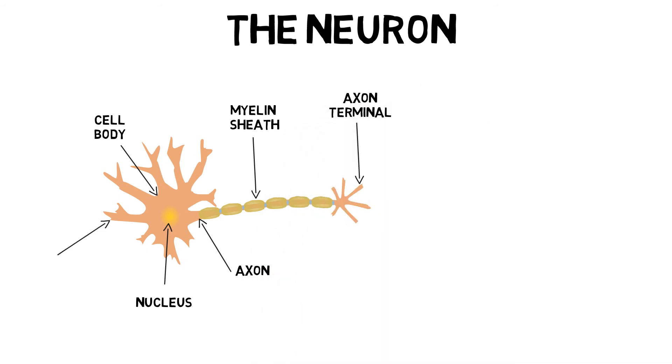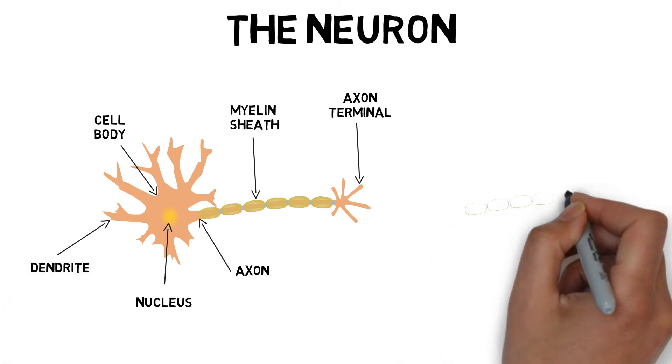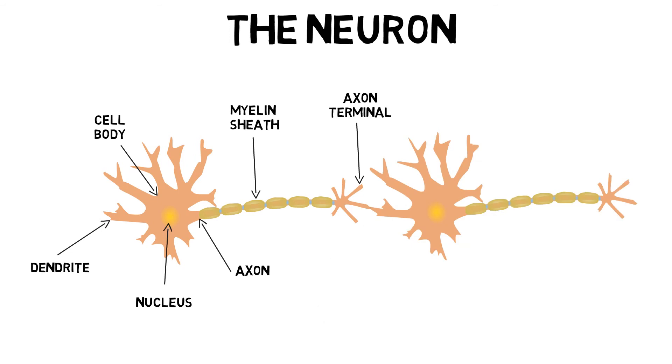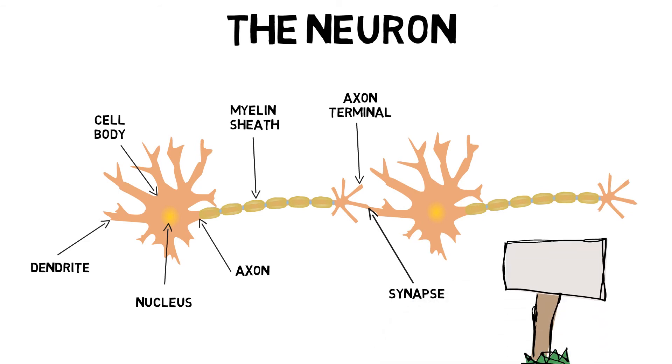And finally, the dendrites. These gather information from other structures and send it back to the neuron. The junction between neurons is called a synapse. Here, impulses pass from one to another, and always travel in one direction — from the axon to the dendrites, and then to the cell body of the next neuron.